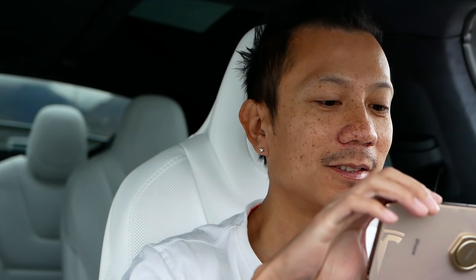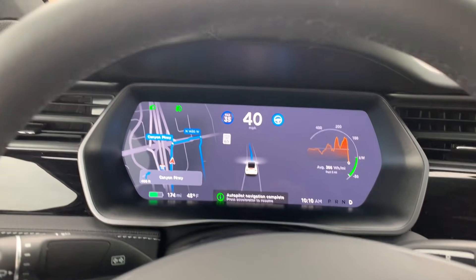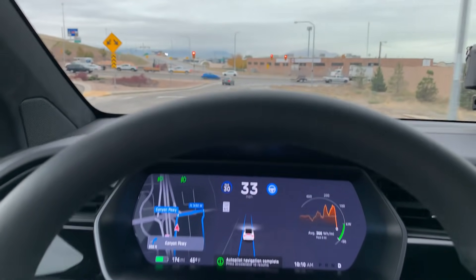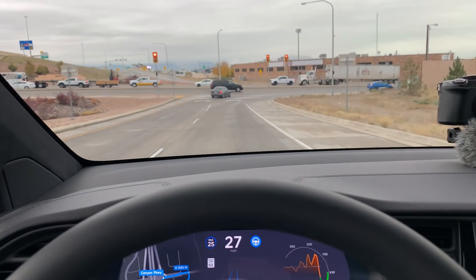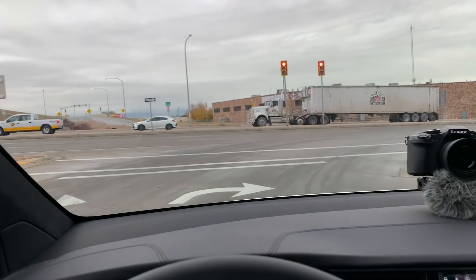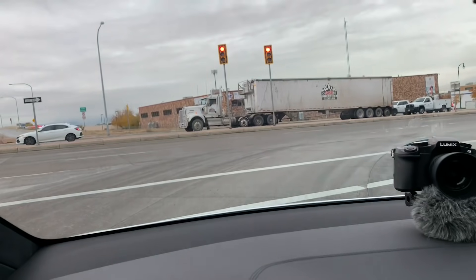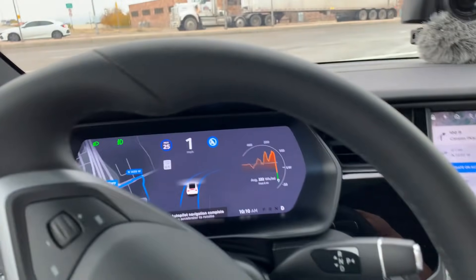I'm actually going to film this — this is my exit. Right there. See right there — zero feet, and it says Autopilot ended. My car is slowing down. There's a stoplight. Watch this, guys — my car is going to make a complete stop. Right there. Complete stop on a stoplight. How exciting is that?